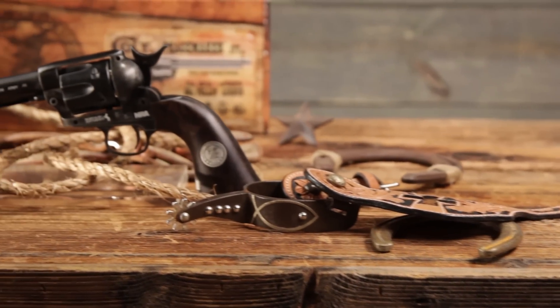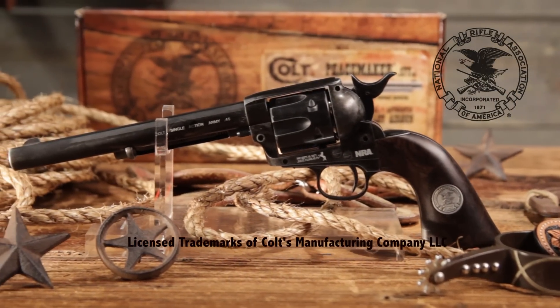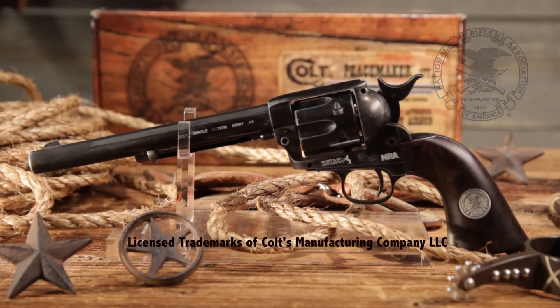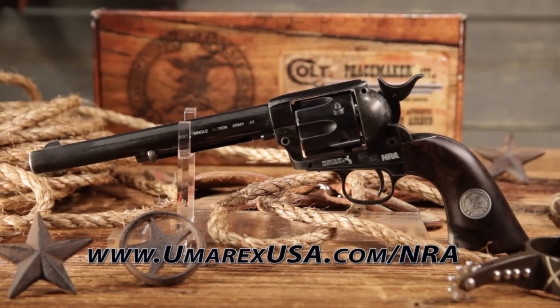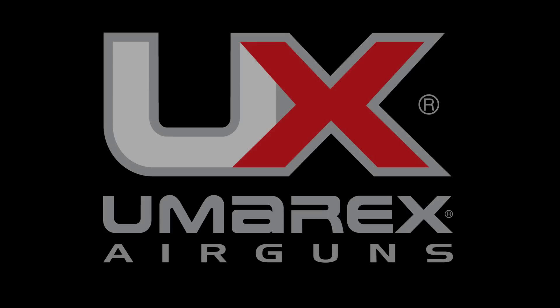Show your support for the Second Amendment and own an icon of history. Order this NRA Edition of the Colt Peacemaker from umarexusa.com slash NRA. We'll see you next week.